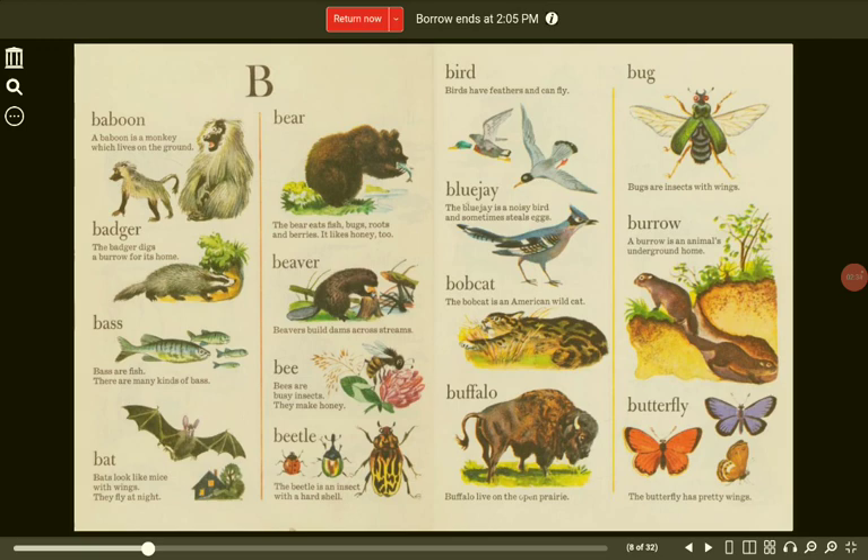Bobcat. The bobcat is an American wildcat. Buffalo. Buffalo live on the open prairie. Butterfly. The butterfly has pretty wings.